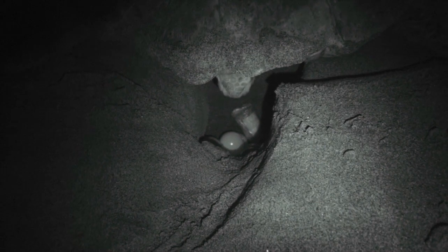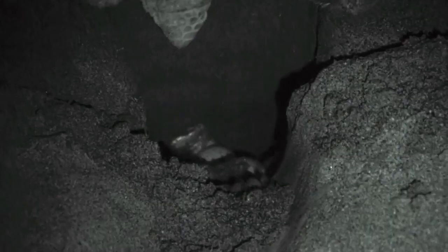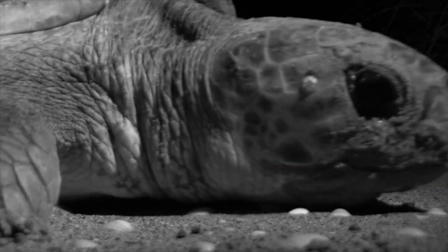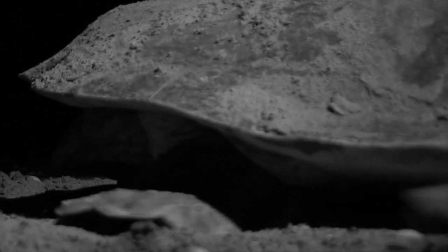The Decamer team places an electronic temperature recorder in some of the nests to determine the hatchling's gender. Female hatchlings are more likely to develop at around 32 degrees, while males are more likely to do so at around 26 degrees. After laying approximately 70 to 100 eggs, the female begins to close the nest. Sea turtles take great care in camouflaging the nest — this is instinctive behaviour to protect the nest from predators.